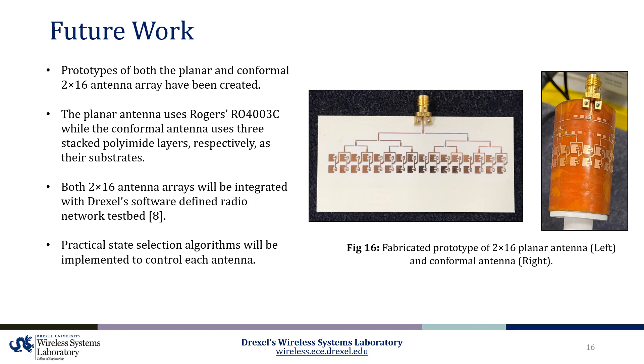To validate the accuracy of the results, work has been undertaken to create functional prototypes of both the planar and conformal 2x16 antenna array. To support the structure of the conformal antenna, a 3D printed cylinder composed of PLA was designed and printed. In these initial prototypes, the PIN diodes have been omitted and replaced with shorted transmission line segments. As testing continues, it is our goal to use PIN diodes, design a control circuit, and ultimately implement a state selection algorithm to dynamically steer the radiation pattern of the antenna.